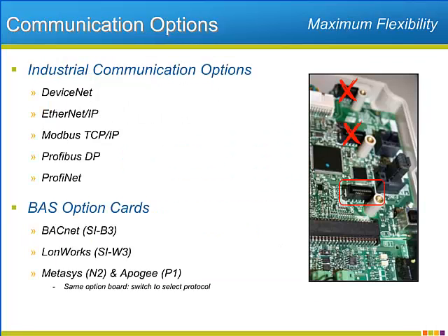A single option port on the P1000 allows connection of a wide variety of communication option cards. The main industrial communication protocols are represented, such as DeviceNet and PROFIBUS, as well as the industrial Ethernet options such as Ethernet IP, Modbus TCP/IP, and PROFINET.